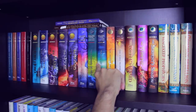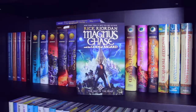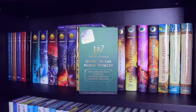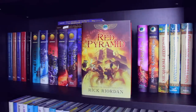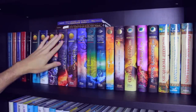Next I have the Magnus Chase and the Gods of Asgard trilogy: Book 1 The Sword of Summer, Book 2 The Hammer of Thor, and Book 3 The Ship of the Dead. Then I have two companion books — Percy Jackson and the Olympians: The Demigod Files, and Hotel Valhalla: Guide to the Norse Worlds. Next I have the first two books in the Trials of Apollo series: Book 1 The Hidden Oracle and Book 2 The Dark Prophecy. Then I have the Kane Chronicles: Book 1 The Red Pyramid, Book 2 The Throne of Fire, and Book 3 The Serpent's Shadow — all of these books are by Rick Riordan.